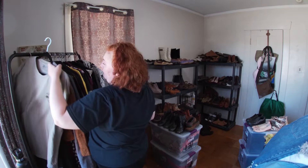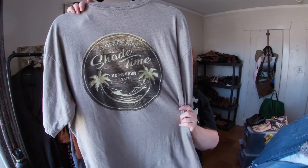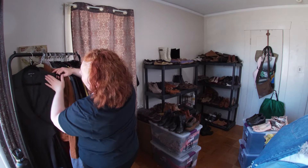This is Newport Blue — I didn't get it for the brand, I got it for the graphic on the back: 'Off the Grid, Shade Time, No Worries 24/7.' People — especially men — like those kinds of graphics.